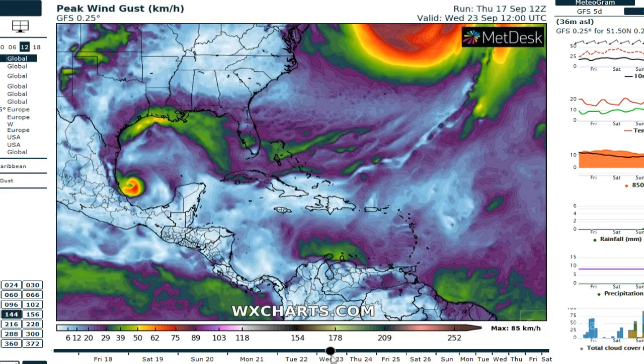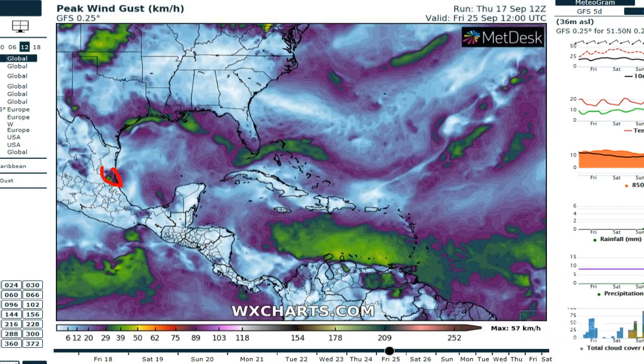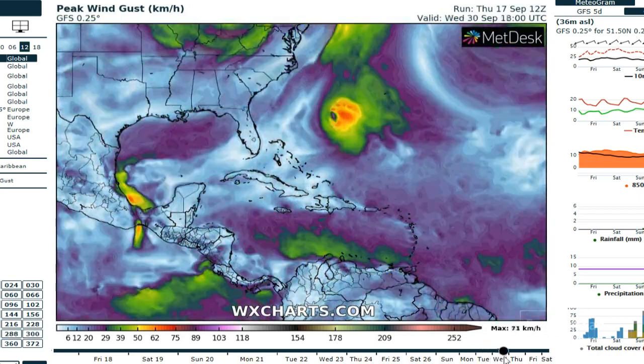There's a new storm down in the Bay of Campeche. The GFS shows a little bit of strengthening and then brings that into the northwest part of Mexico around Friday. Then things are quiet after that.